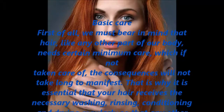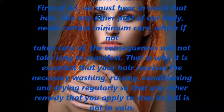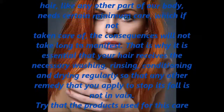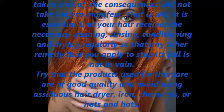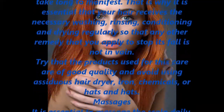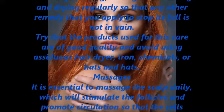That is why it is essential that your hair receives the necessary washing, rinsing, conditioning, and drying regularly, so that any other remedy you apply to stop its fall is not in vain. Try to use products of good quality and avoid frequent use of hair dryers, irons, chemicals, or hats and caps.